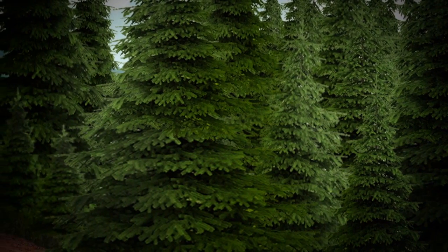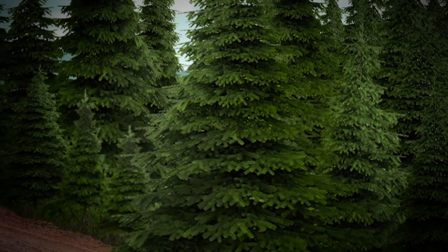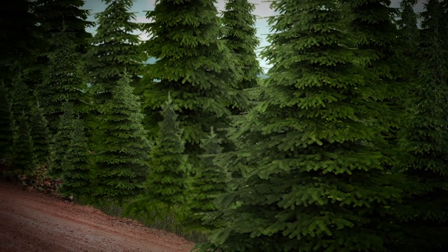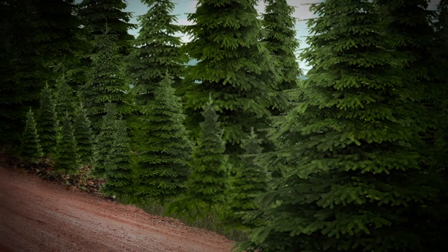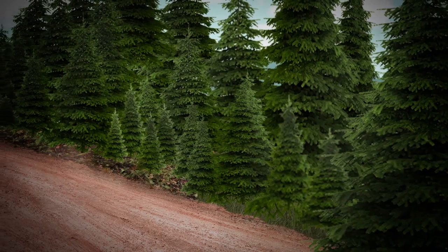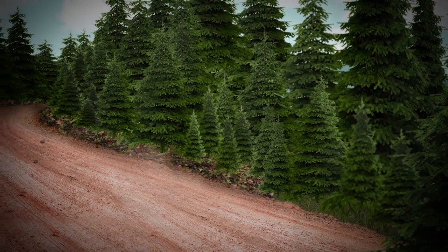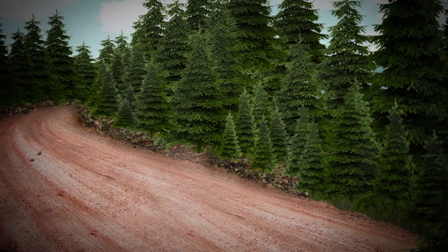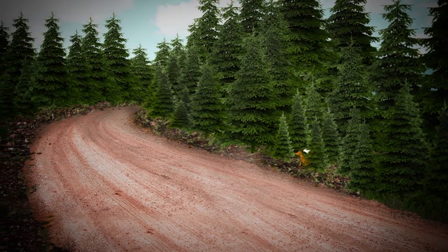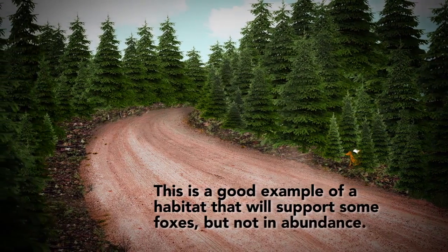On the other hand, in this picture we see a dense, mature boreal forest. With all those big trees, not much light gets to the ground for the plants to grow, so the tender vegetation that rodents need would be scarce — and this would not normally be a good fox habitat. But humans have cut a road through the forest. With big machinery, they have loosened the soil. The light comes in along the road, allowing some vegetation growth. Thanks to this human intervention, some small rodents may come to feed and live, and they will attract some foxes, although not in big numbers. So this is a good example of a habitat that will support some foxes, but not in abundance.